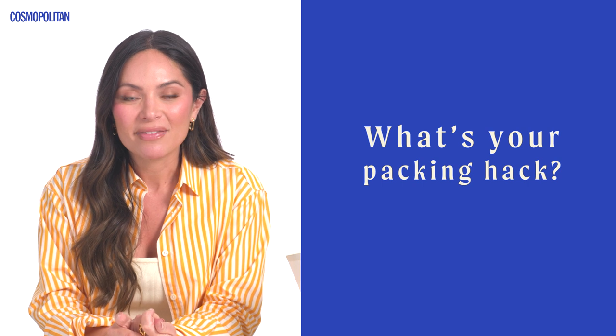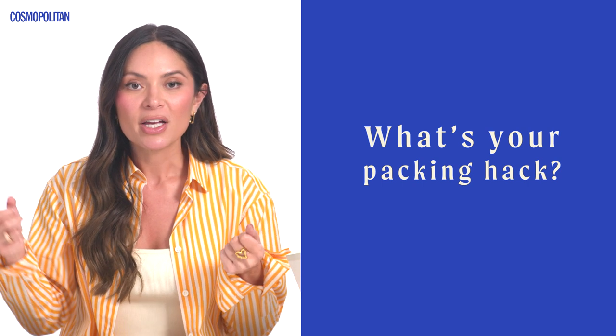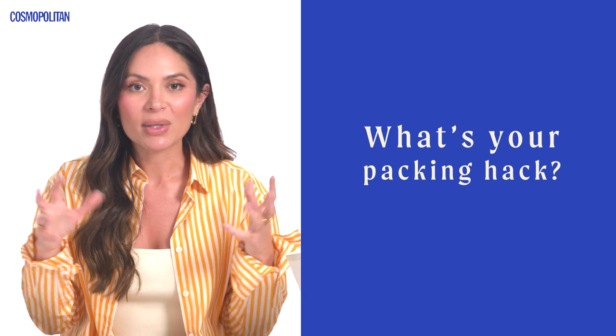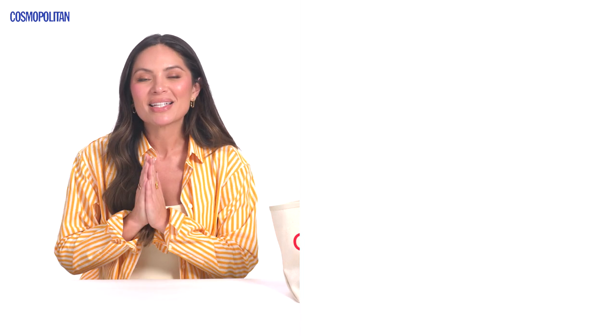Another tip I love: I got this giant rolling duffel on Amazon and it fits so much stuff. I can put everything in that bag without needing to fold it into a hard suitcase, and it fits so many more things. Hope you guys loved all of these travel tips — I feel like I'm a travel expert, but if you had any other tips, let me know. You can follow me on Instagram at Marianna underscore Hewitt, or listen to my podcast, Life with Marianna.